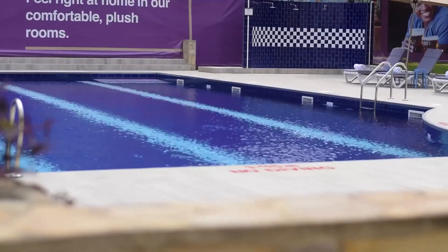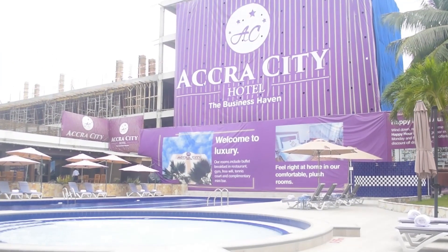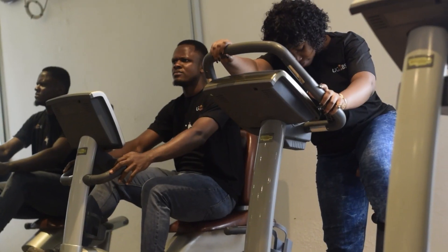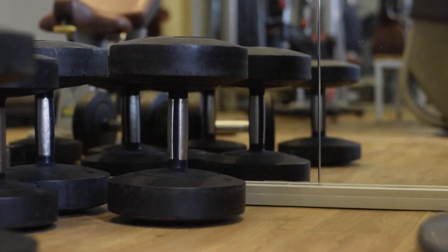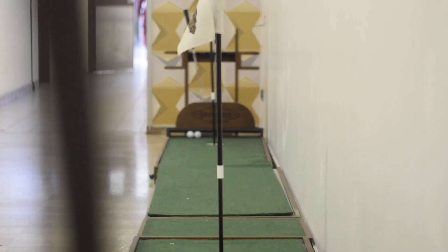The hotel offers free Wi-Fi access, a swimming pool for both kids and adults, sun umbrellas, a gym or fitness center, a tennis court, and a mini golf.